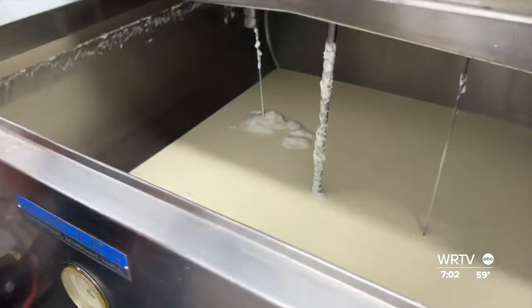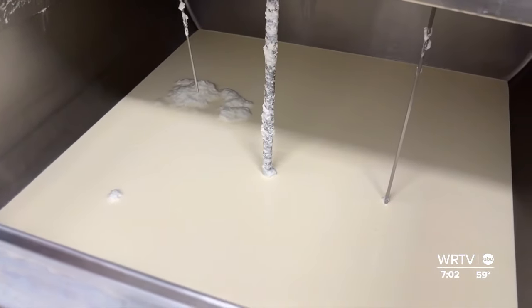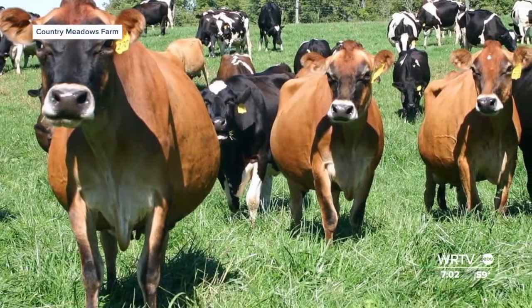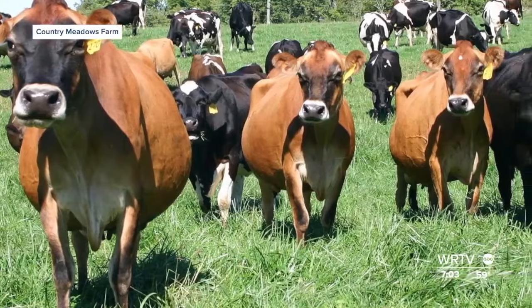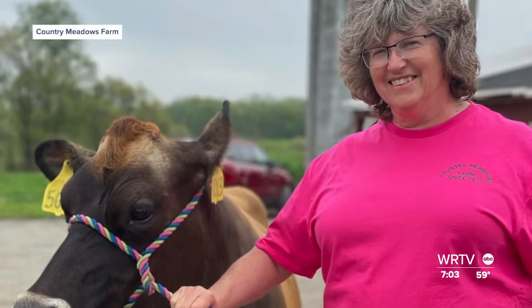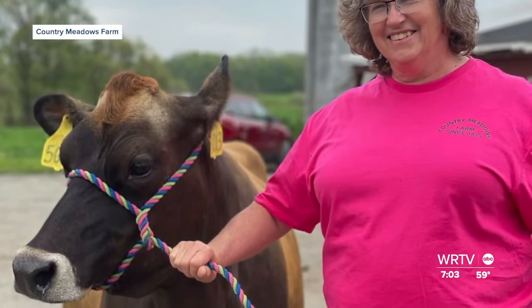For us, it's very important where the milk we process is coming from and how are the cows being treated. We want to make sure that those cows are happy cows. We are buying milk from one farm, so everything we buy is impacting one family. The farm name is Country Meadows.